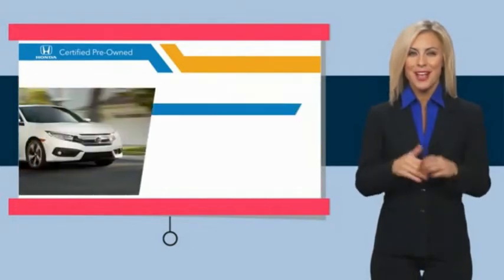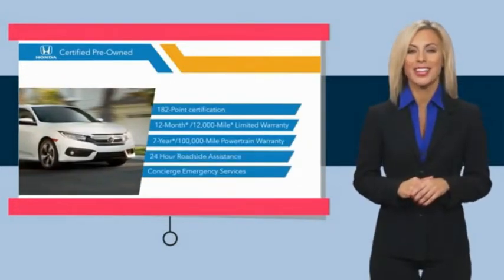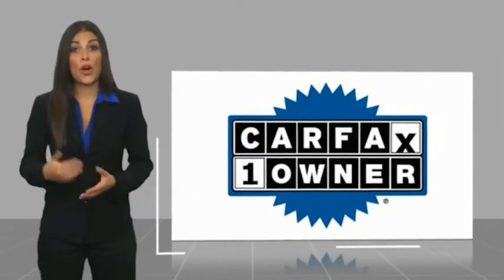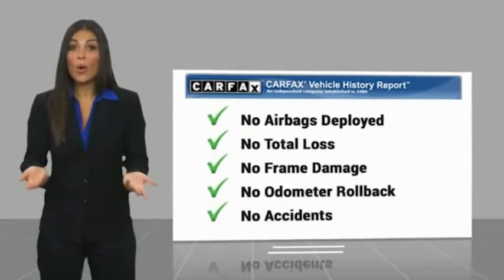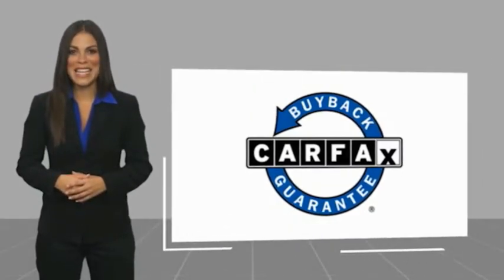Stop by your local Honda dealer today to see why the Honda Certified program is worth looking into. This is a one-owner vehicle with the Carfax Vehicle History Report. Be sure to find a complimentary copy of this report online or contact the dealership. This vehicle qualifies for the Carfax buyback guarantee.